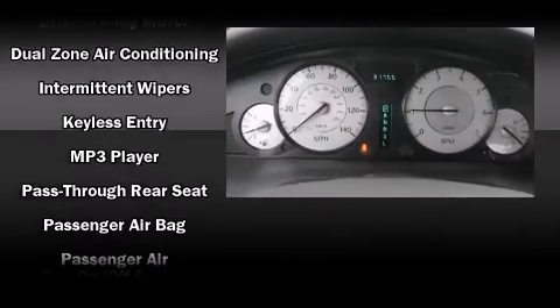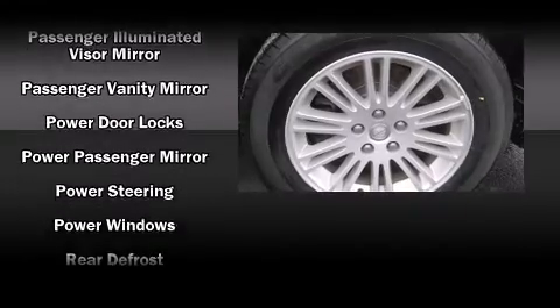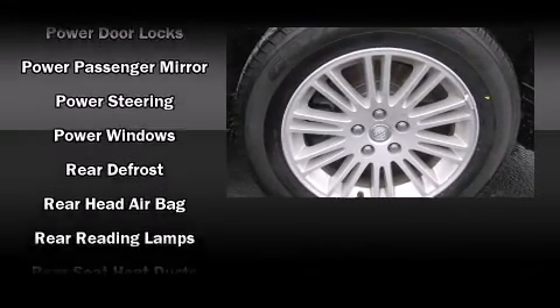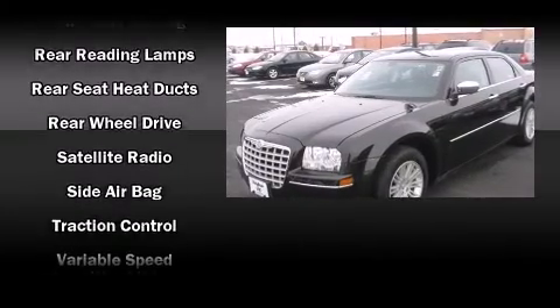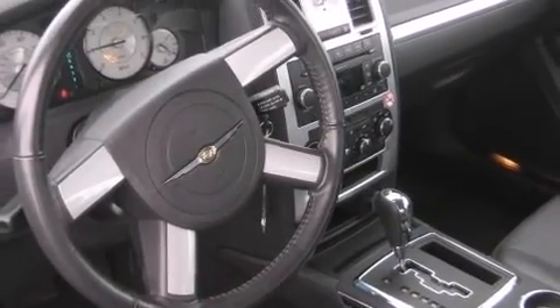You and your passengers will enjoy the stereo system, which includes a CD player with MP3 capability and four well-positioned speakers. Take assurance in the inside curtain airbags, providing head protection in the event of a severe collision.